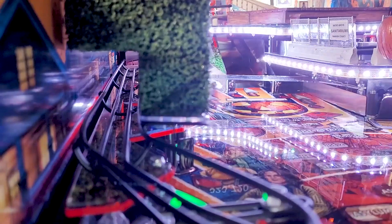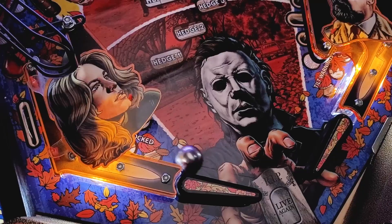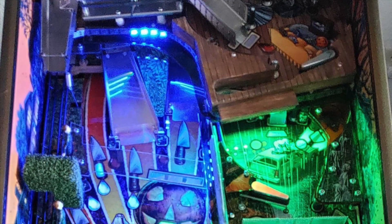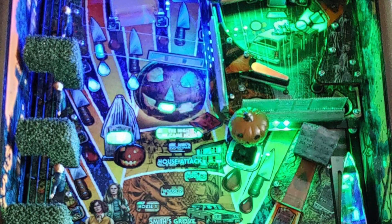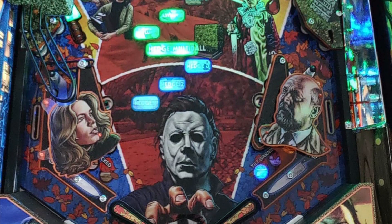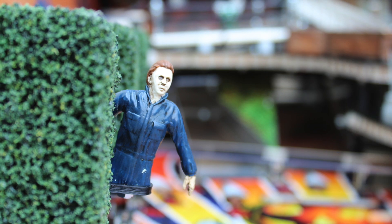Limited to only 1,250 units, this astounding machine is available in three tiered editions: the Standard Edition, a Bloodsucker Edition, and the Illustrious Collector's Edition. Each tier receiving upgrades such as an exclusive game topper or bonus pieces, plaques, and gaming features.